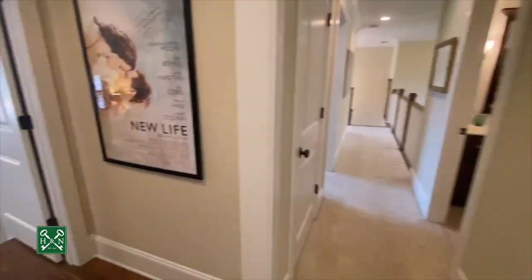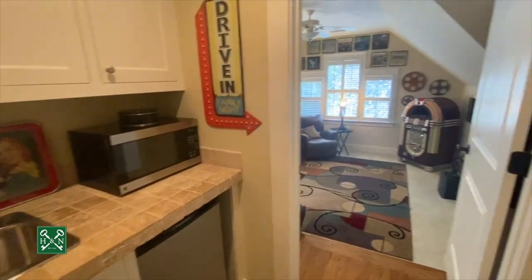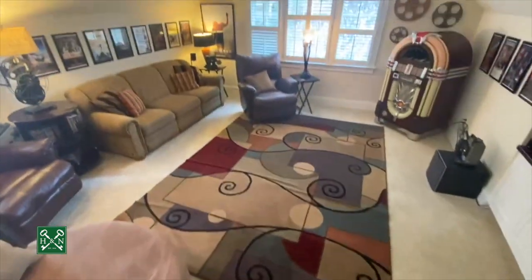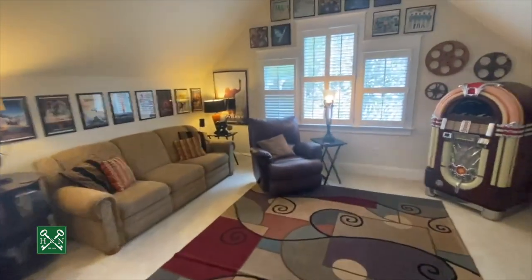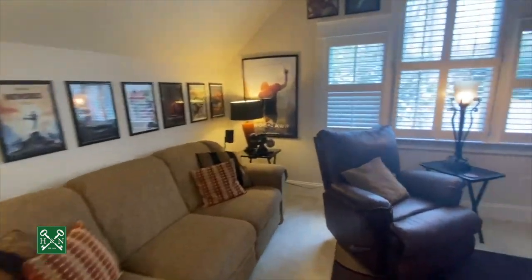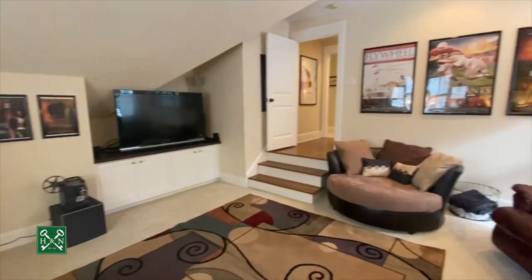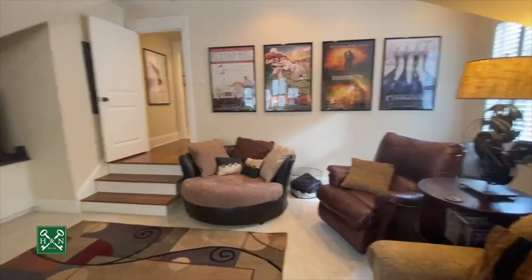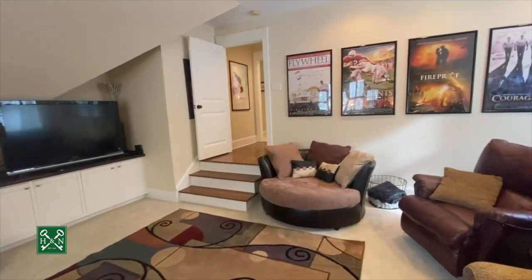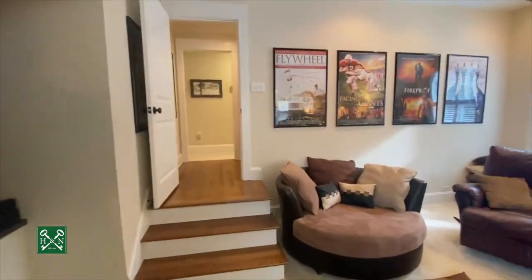And then everyone's favorite part of the house — entering through the little wet bar setup — is the theater room. This is a great bonus room with a step down and vaulted ceilings, plenty of room, and access to a hall bath, so it could be used as a bedroom if needed. You would need to add a closet, but it's a perfect media hangout space.